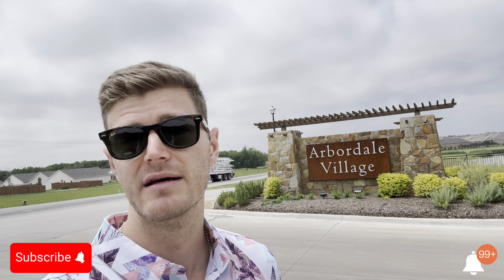If you ever have any questions about anything that I cover in this video, all of my information is below in the description, and I'd be more than happy to help answer any questions that you might have. Without any further ado, let's go check out Arbordale.